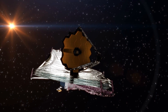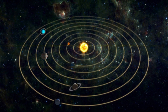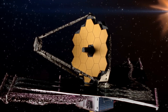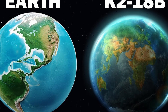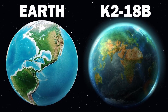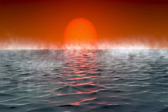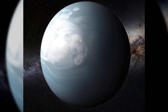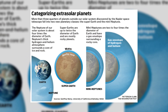NASA's James Webb Space Telescope recently identified an exoplanet, K2-18b, located beyond our solar system, which shows potential to sustain life. The telescope detected methane and carbon dioxide on this planet, about 8.6 times larger than Earth. These findings suggest that K2-18b might be classified as a Hycean exoplanet — a term derived from merging hydrogen and ocean — characterizing planets believed to possess hydrogen-dominant atmospheres coupled with oceans of liquid water.